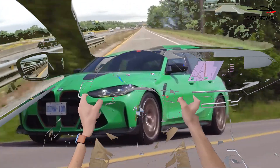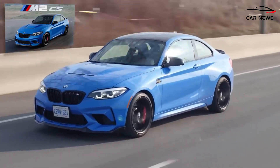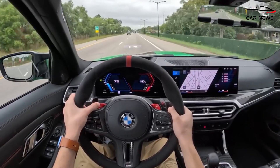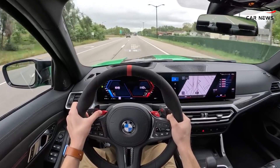BMW claims the new M3 CS will accelerate from 0 to 60 MPH in 3.2 seconds. The top speed is electronically limited to 302 km/h with the M Driver Package.